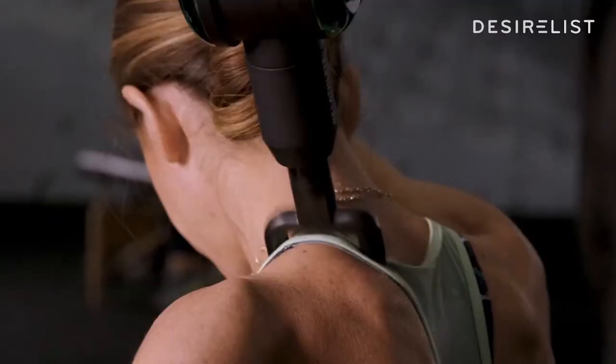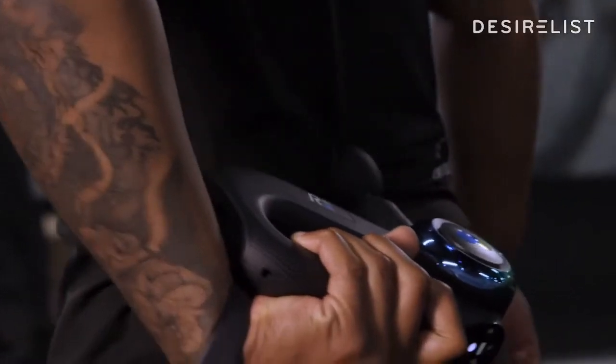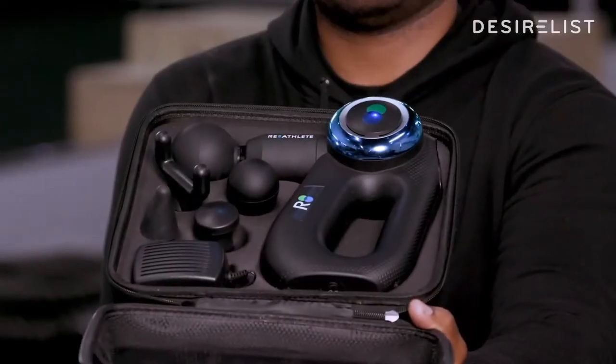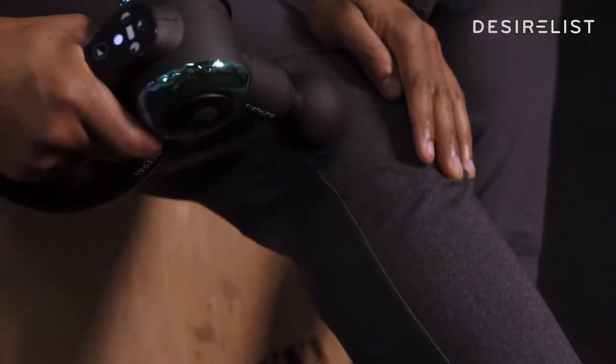It's going to promote blood circulation into your muscles, loosen up your body. The design — they really thought this through. It's perfect for my lower back, but it also does have a couple other attachments that may be uniquely perfect for you.